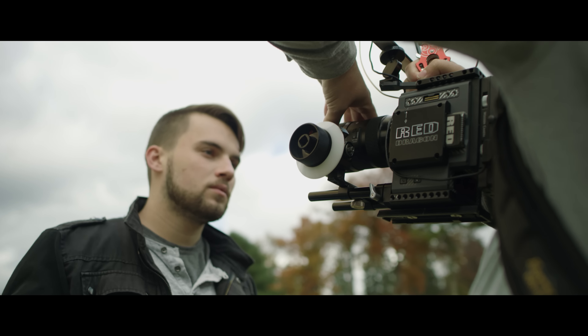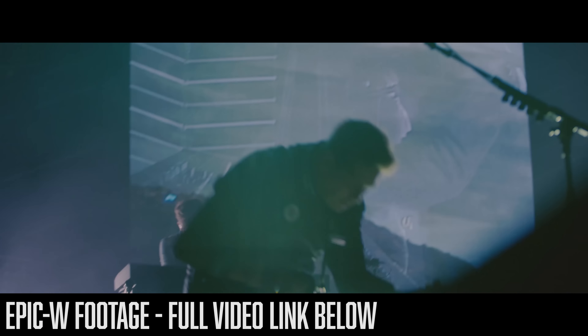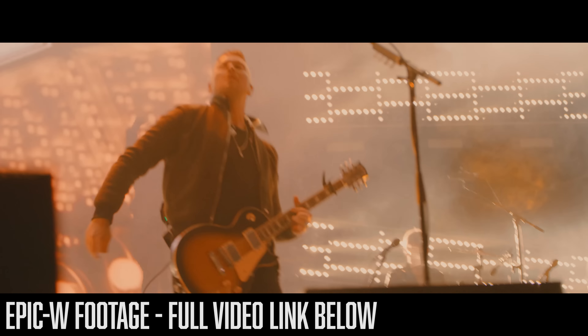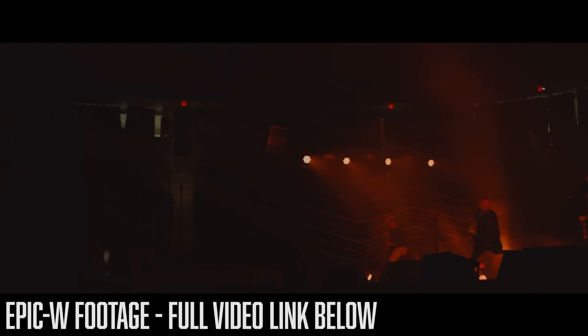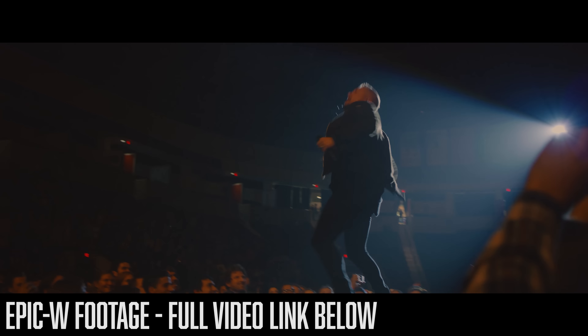Hey guys, it's Evan Bors here and today I'm going to be talking a little bit about the tests that I did with my Red Scarlett W and the Red Epic W that I rented. Now, the first thing I'm going to say is that these tests are for a very specific purpose. This is not an exhaustive comparison by any stretch of these two cameras. It's not even an overly technical comparison because not all things were equal.